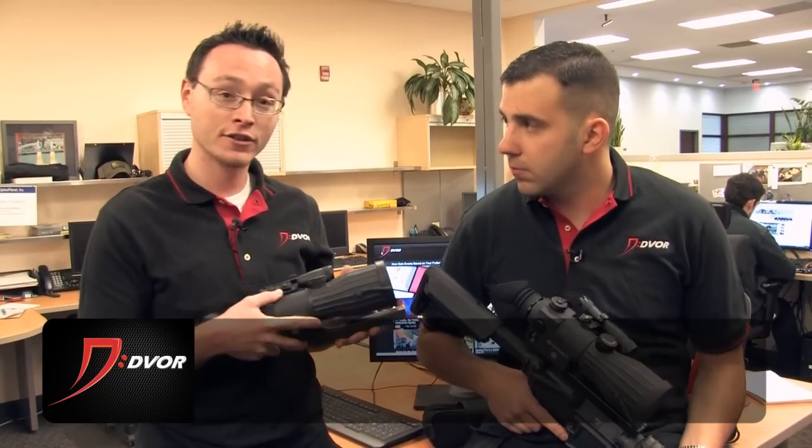Hey guys, it's Alex and Chase from Dvor.com and we've got an incredible week-long sale coming up on Armasight Orion Night Vision Rifle Scopes. We've got two models that we're selling: a 4X model and a 5X model. Chase is an expert when it comes to this kind of stuff, so I'm going to let him take over from here.